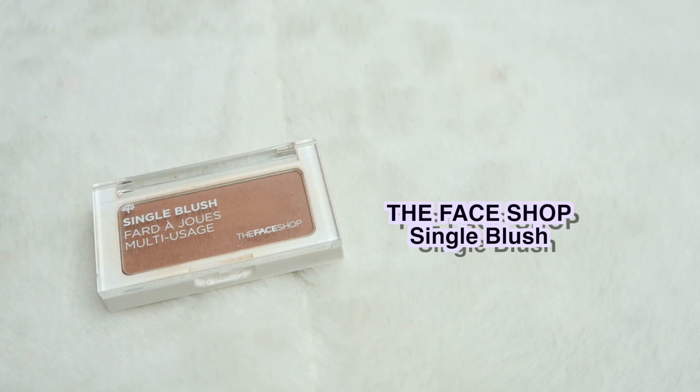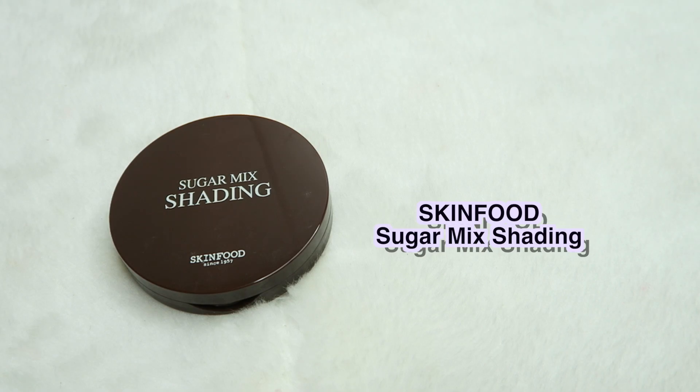Another bronzer — this is the Face Shop Face Shape Singer Blush in BR02. This one leans more towards the brown side rather than the tan side, so this is great for skin tones like mine. It still looks amazing on me, and this would probably be great for all skin types.